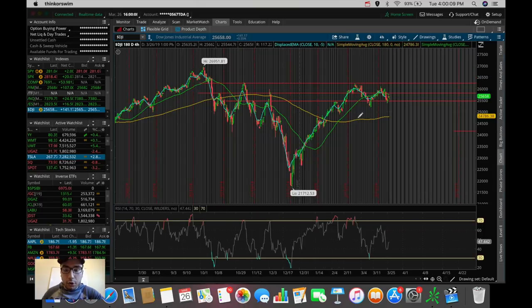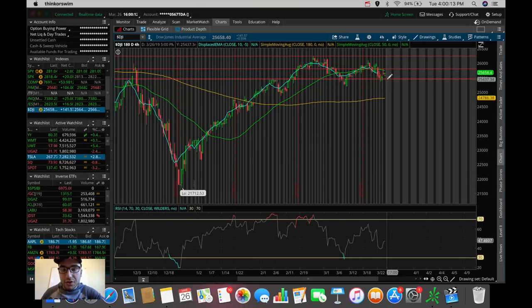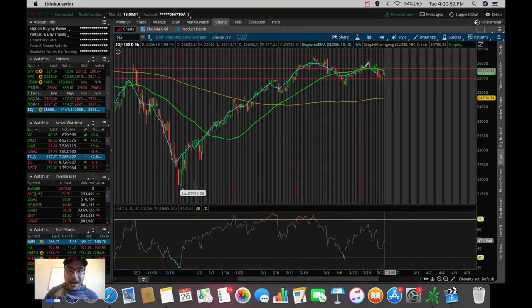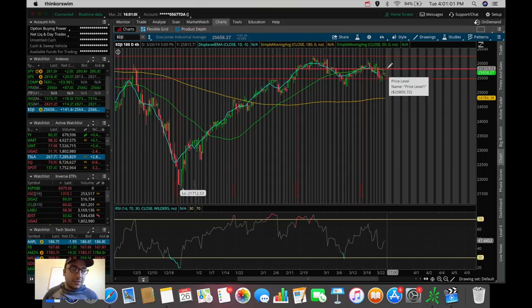Looking at the longer-term Dow Jones chart: we were talking about the key support level at around $25,500, which was a previous resistance from the beginning of February. We obviously broke out of that resistance making it a new support, retested it back in early March about two to three weeks ago, popped up, and today we retested it again. The fact that we bounced off of it is a very good sign. We're now trading in a horizontal pattern from about $25,500 up to about $25,800.